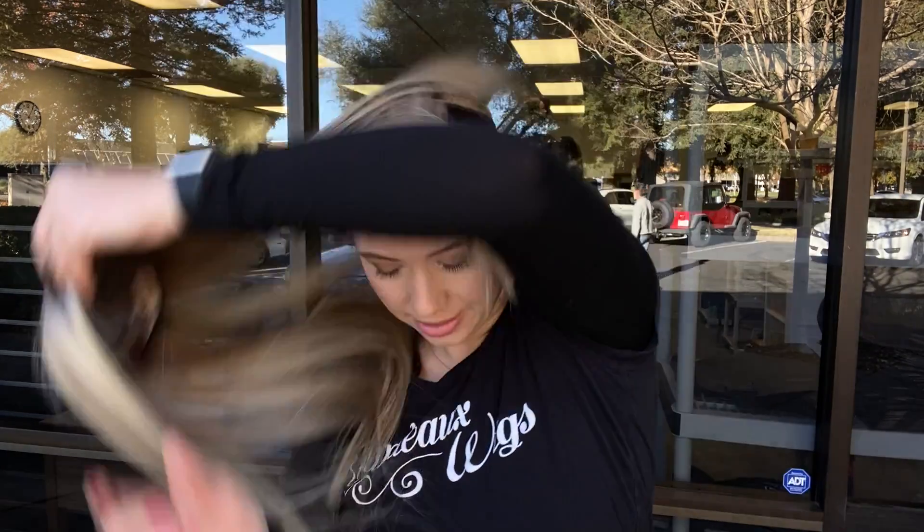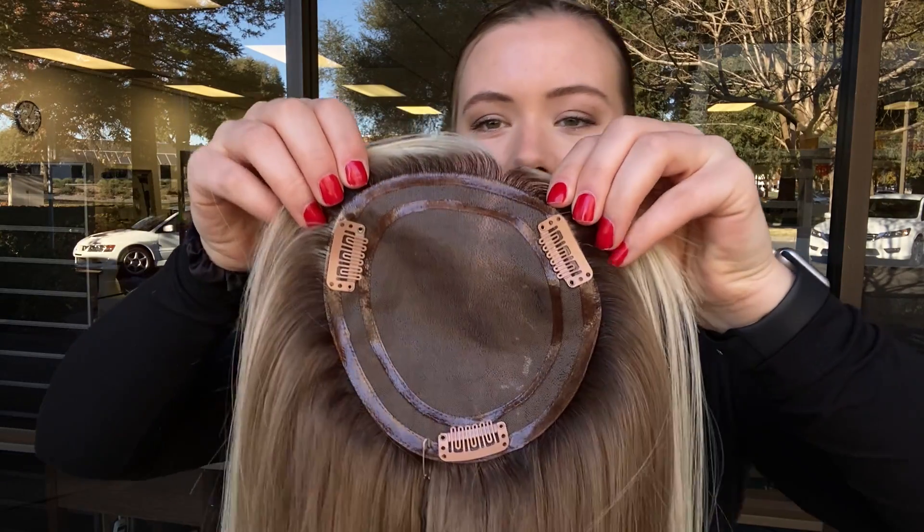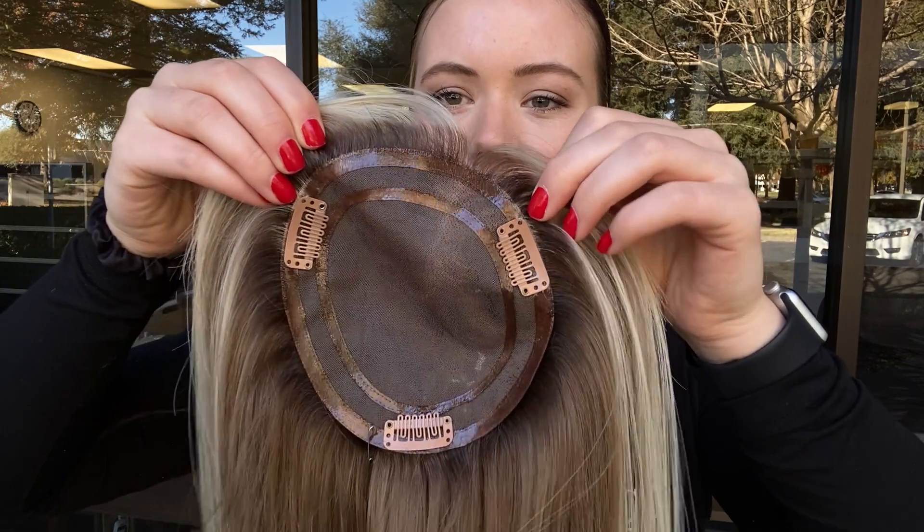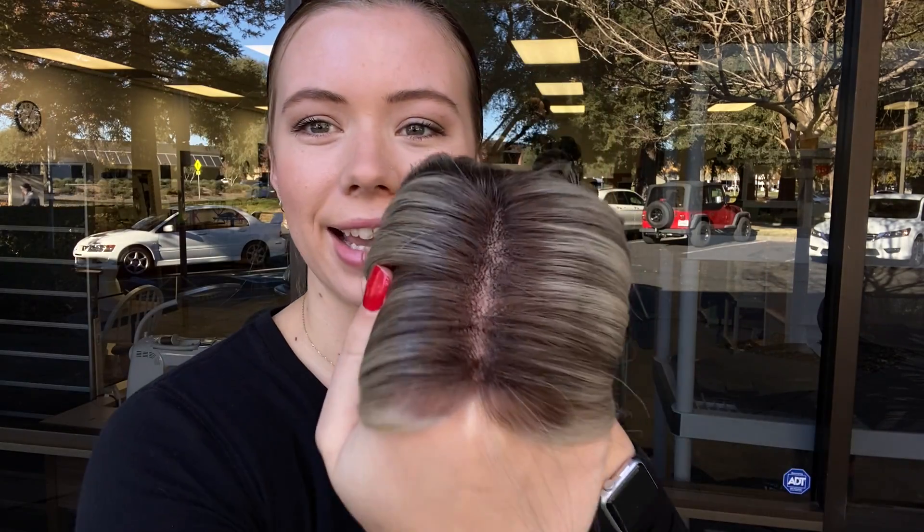I'll show you the base. So it's fully monofilament. It is 5½ by 6 inches and it's got clips to secure. And then I'll show you the hairline up close again.